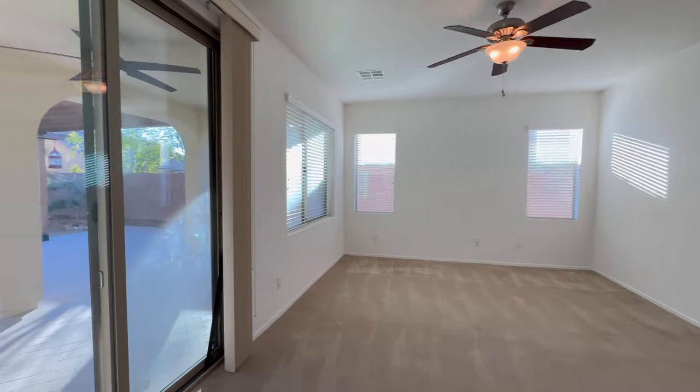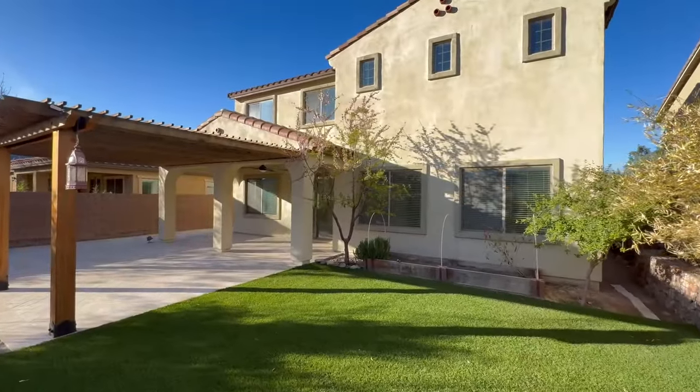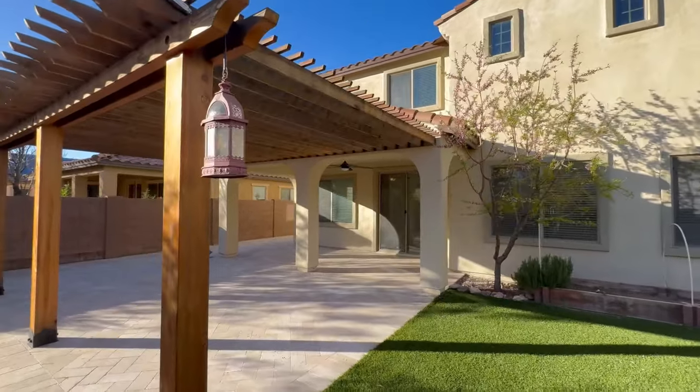The rear of the home is a true showstopper with a turf lawn, superb lattice-covered patio, and lush landscaping.